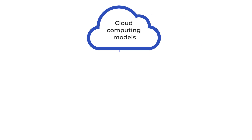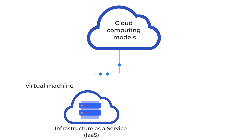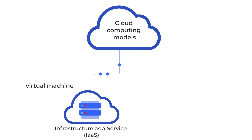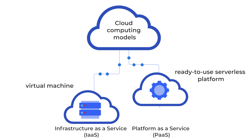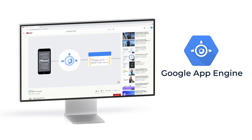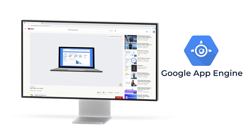Cloud solution providers offer various services and models to deploy software products. The primary models are Infrastructure-as-a-Service and Platform-as-a-Service. Infrastructure-as-a-Service specializes in providing virtual IT infrastructure services or serverless computing. With this model, the client has access to the underlying infrastructure and full control over IT resources — Google Compute Engine is an example. Platform-as-a-Service is a ready-to-use solution for developing and running business applications and data, such as Google App Engine, where the underlying infrastructure doesn't require maintenance, allowing the client to manage only applications and data.